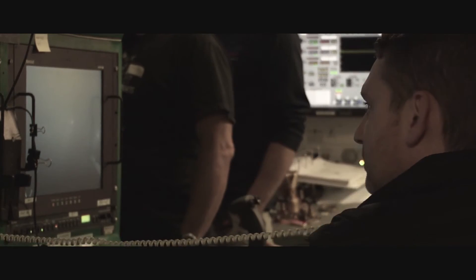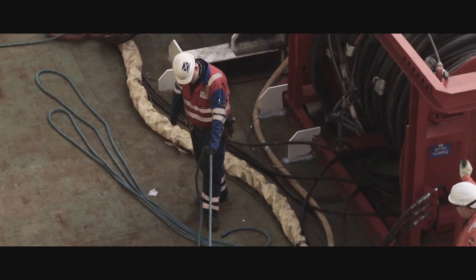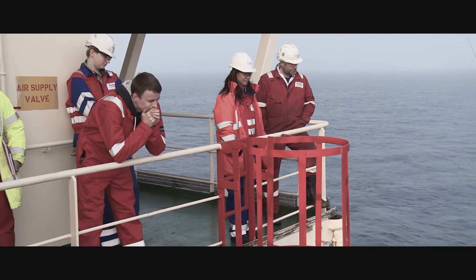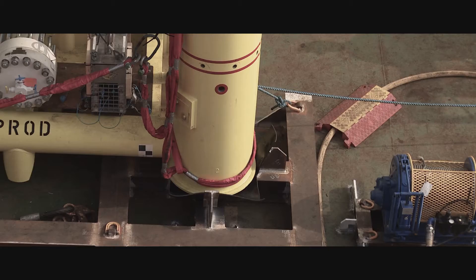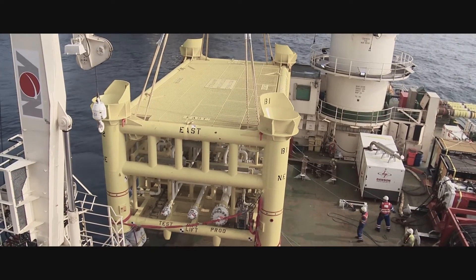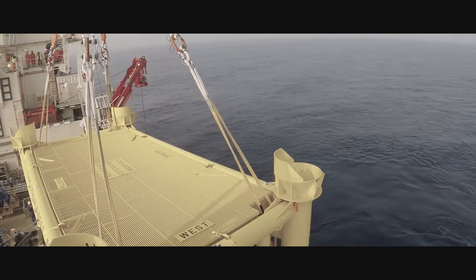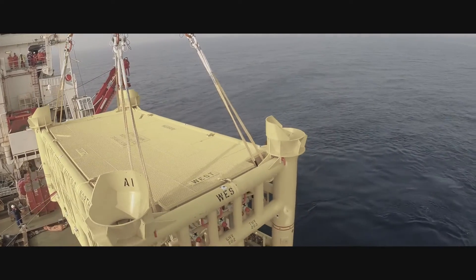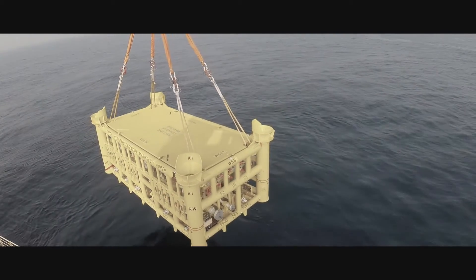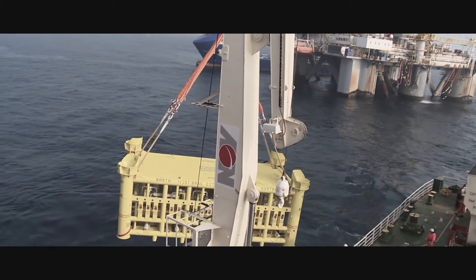With the seabed prepped, the lifting of the manifold can begin. Over 122 tonnes of welded steel is crane-lifted off the deck. Ballasts are filled with water portside to help balance the boat. This is the most dangerous stage of the project. The manifold is overboarded until the crane is 90 degrees from the vessel, at which point it can be lowered into the sea.